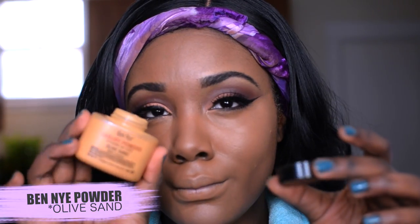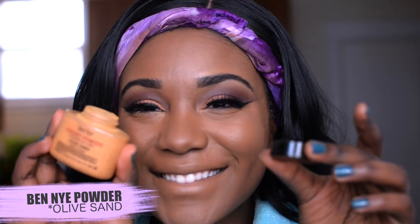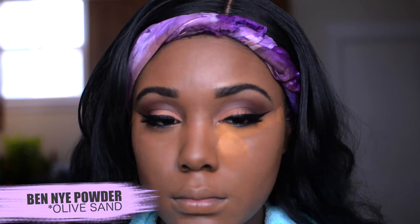I blend it out with a damp beauty blender. I work at a makeup store and not a lot of people dampen the beauty blender — make sure you do it, okay! I want you guys to do it because I love you and I want the best for you. I'm gonna bake my face a little, slash set under my eye, with my Ben Nye powder — this is in All Sand. I'm just applying it under my eyes and then blending it out, and I also apply just a little bit at my forehead area.